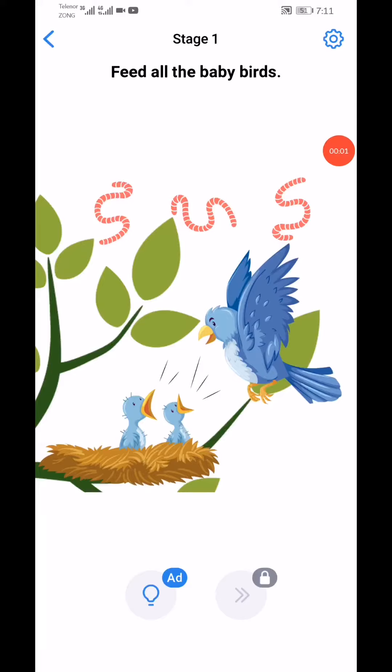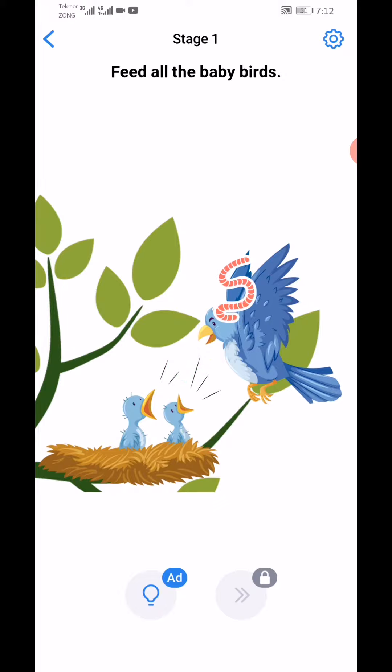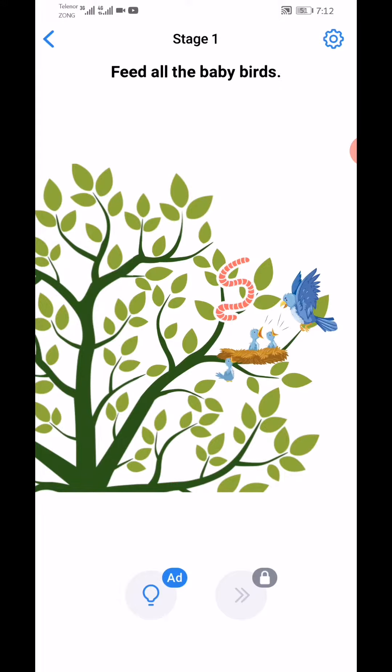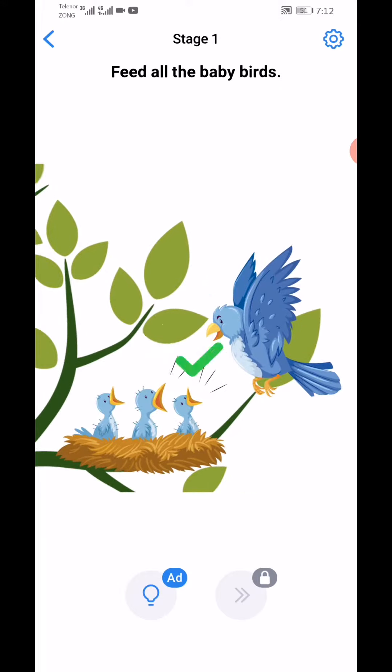Easy Game Brain Test daily challenge 6th August 2020, Stage 1: feed all the baby birds. Use your two fingers and zoom out this tree, remove the upside, zoom again, and give this.